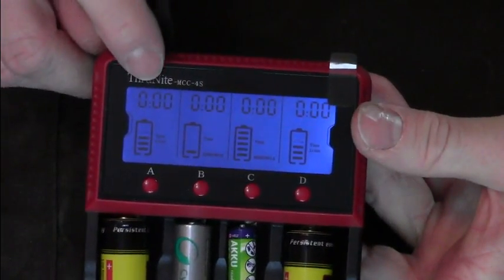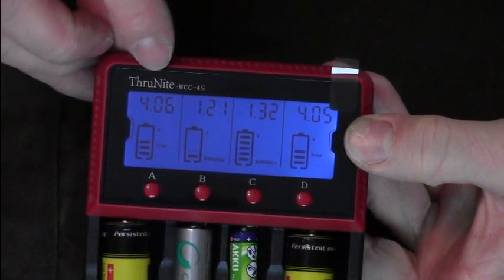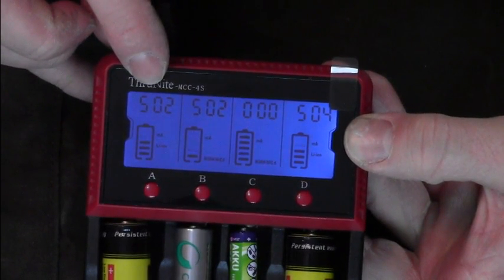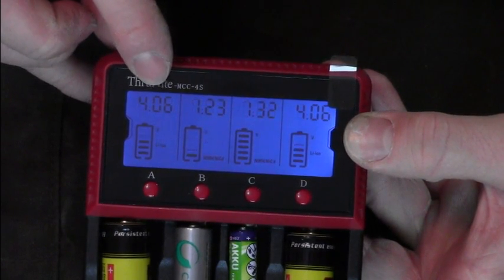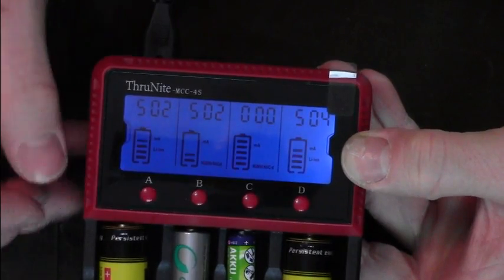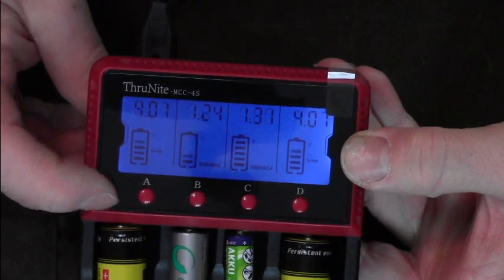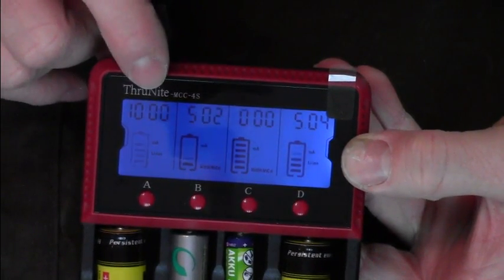You can see here in the display the charging level of the battery as well as the milliamps, the time, and the voltage. It will always cycle through those parameters. This button here is to switch between 500 milliamps and 1000 milliamps charging.